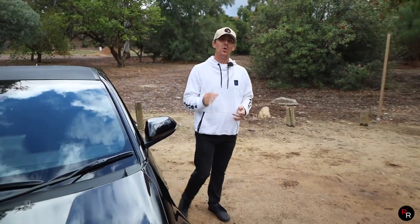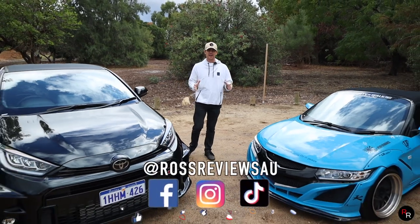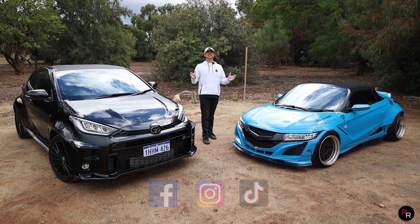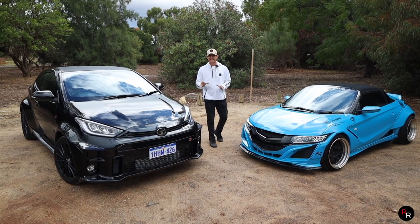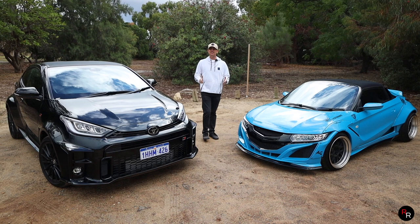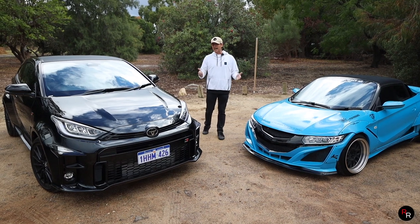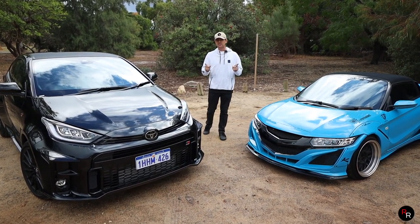With three-cylinder vehicles becoming more and more popular in today's automotive industry, I've gone ahead and found two very different three-cylinder turbo sport cars. One is currently the world's most powerful production three-cylinder turbo on the market, and the other is probably one of the least. The aim of today's comparison is to get both of these cars out, go over the specs, drive them, and find out just how far three-cylinder vehicles have really come.